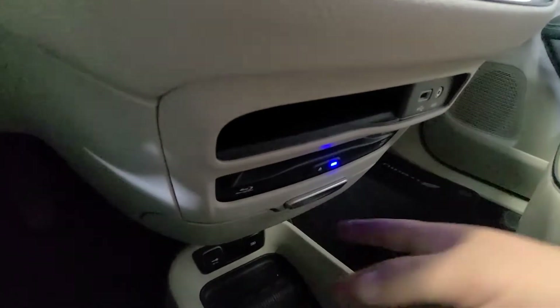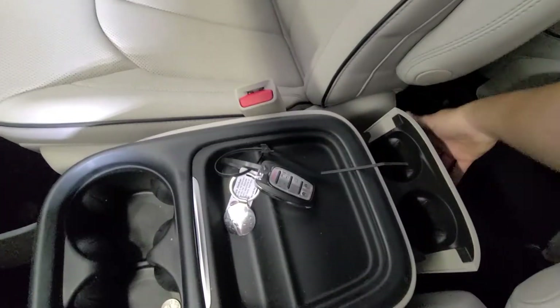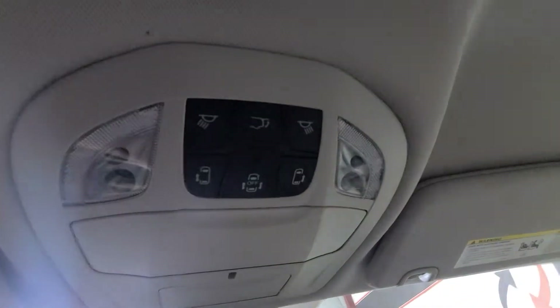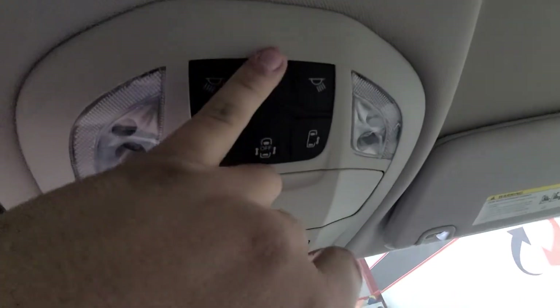Climate controls are here, parking brake. The DVD player as I mentioned. Then you have two 12-volt chargers down below, two cup holders here, and two more in the back for your rear passengers. This vehicle has remote start and it's got about every option you can get on it, with the exception of a sunroof.